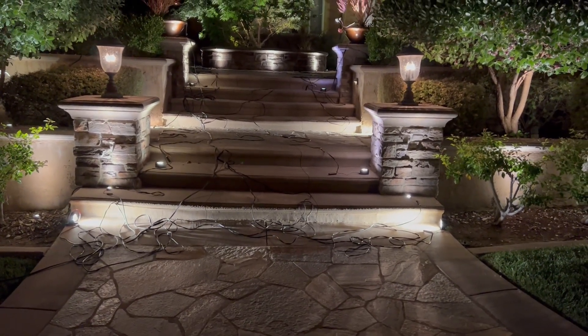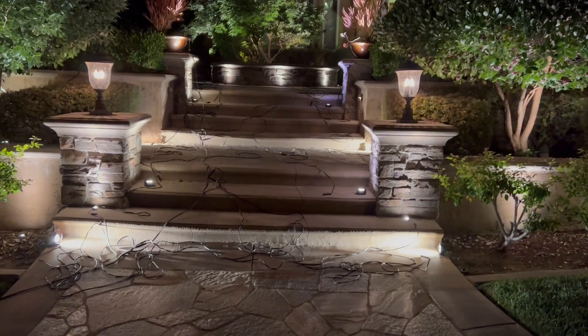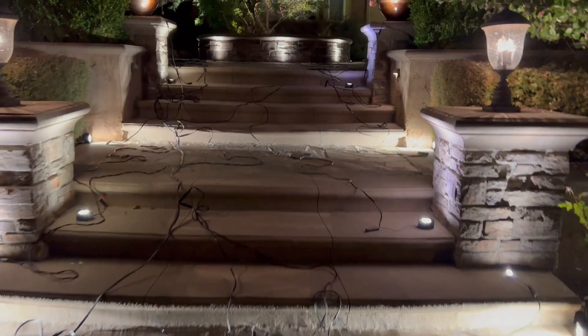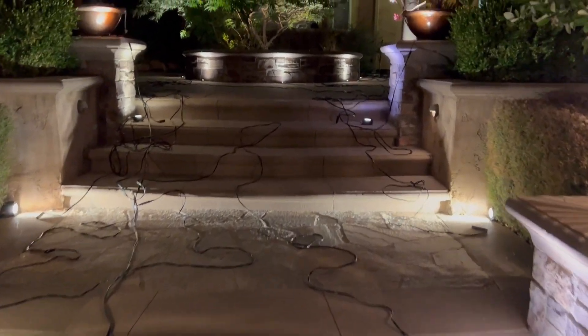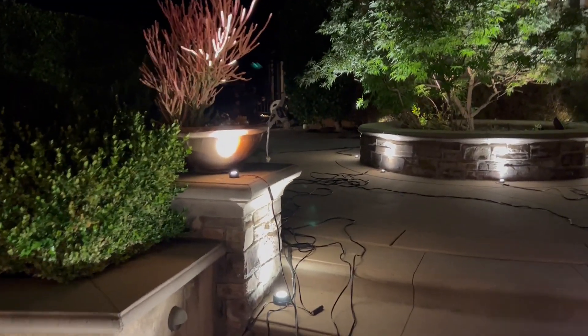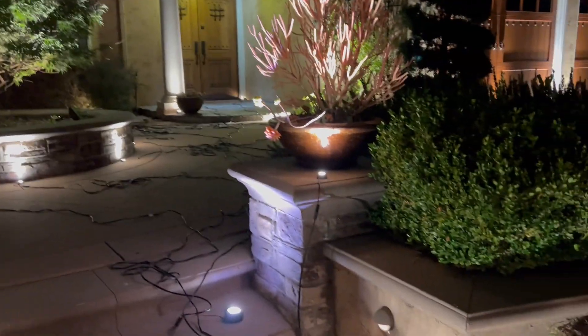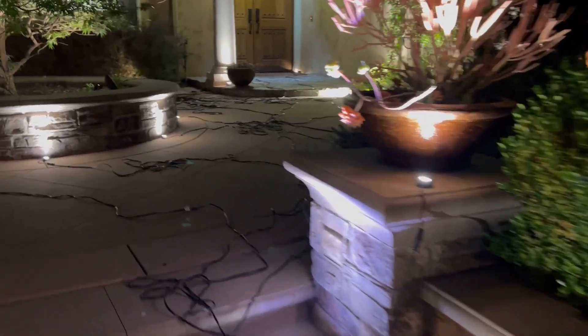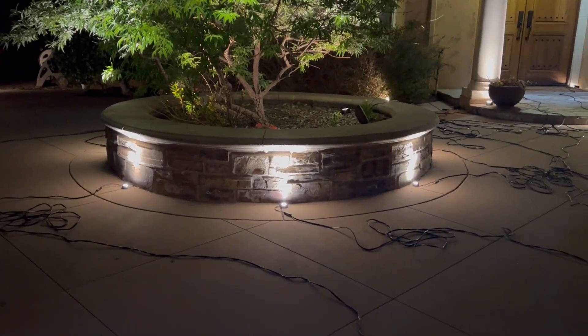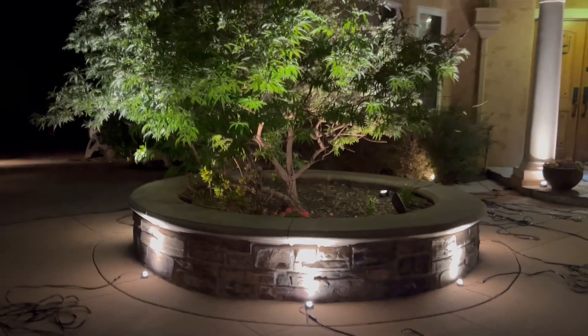There are four pilasters holding up these steps, and those have stones on the front and side, so as you go up the steps you can see the stairs and the stones. The pots are going to have lights, and that looks great.